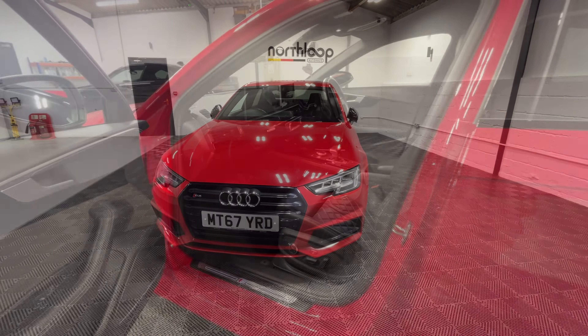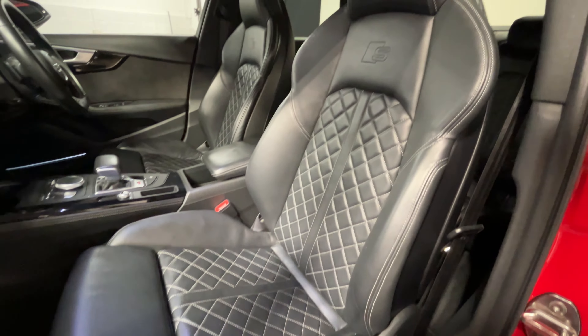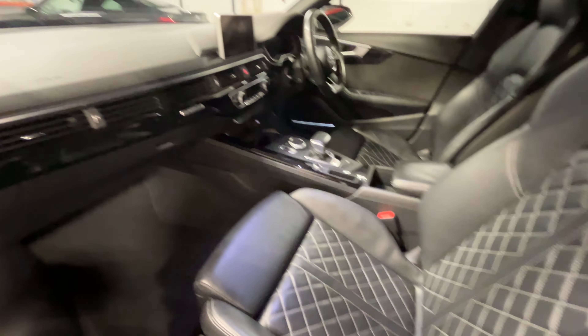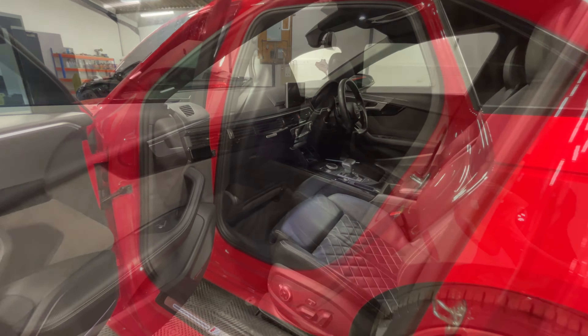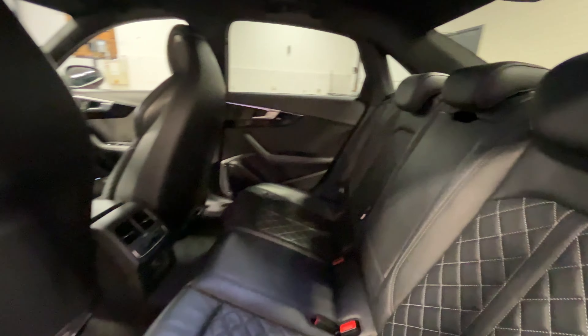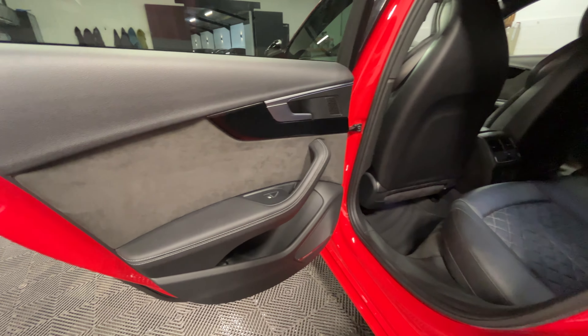Just take a quick look inside now. Looking at the passenger side, got the S Super Sport seats there as well with the S logo in them. All the levers in good condition. You also got the piano black inlays. Looking behind the passenger now, again all the levers are in really good condition. You've also got the Alcantara door cards there.